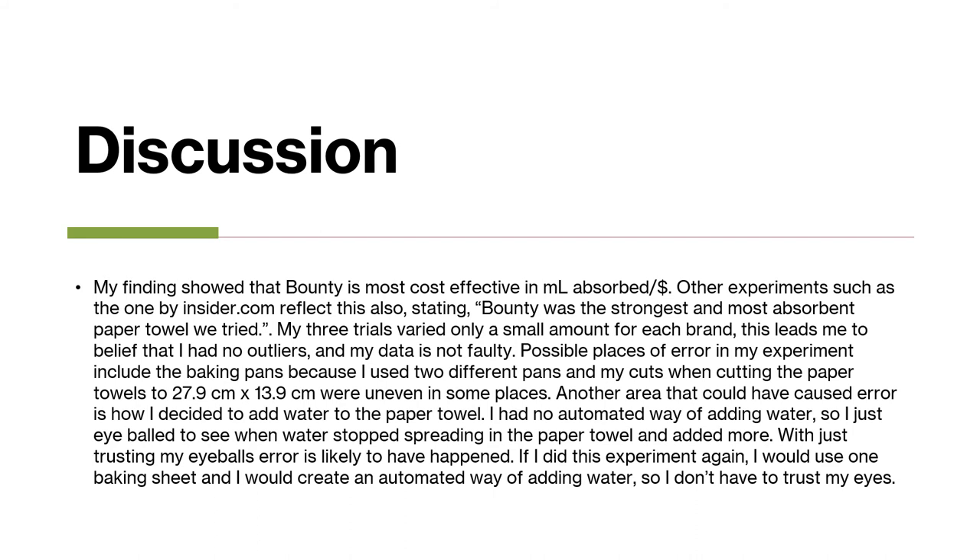Possible sources of error in my experiment include the baking pans, because I used two different baking pans, and my cuts from cutting the paper towels to 27.9 cm by 13.9 centimeters were uneven in some places. Another area that could have caused error is how I decided to add water — I had no automated way of adding water, so I just eyeballed when water stopped spreading in the paper towel. With just relying on my eyes, error is very likely to happen. If I did this experiment again, I would use one baking sheet and create an automated way of adding water.